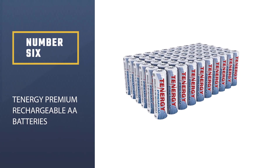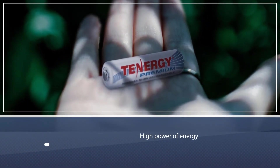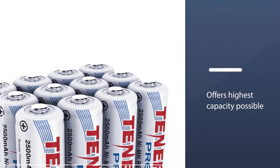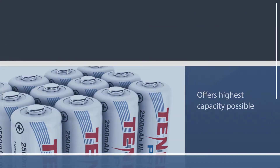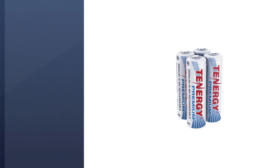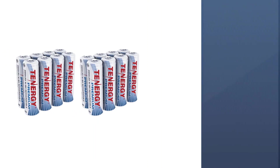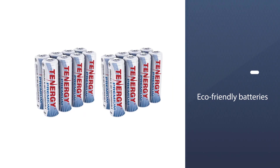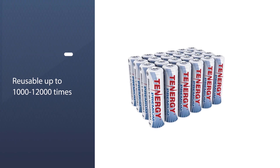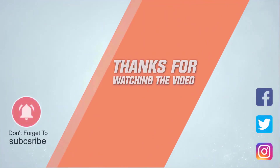Number six: Tenergy Premium rechargeable AA batteries. These are known for high energy capacity and offer trail cameras the highest capacity possible. They generate long-term savings by switching from alkaline to rechargeable, and feature an advanced no-leak design for improved safety. These eco-friendly batteries are reusable up to 1,000 to 1,200 times and quickly pay for themselves. For more details, click the link in the description. Thanks for watching.